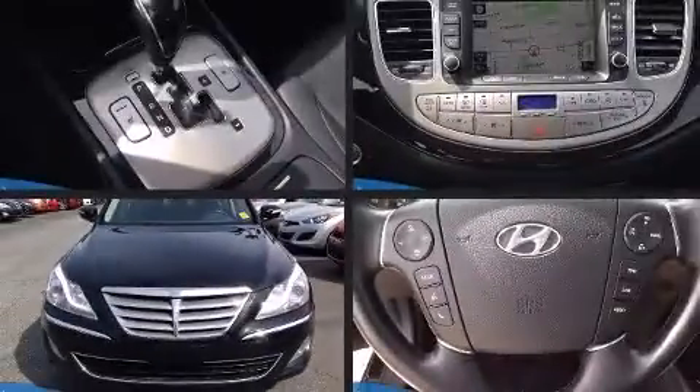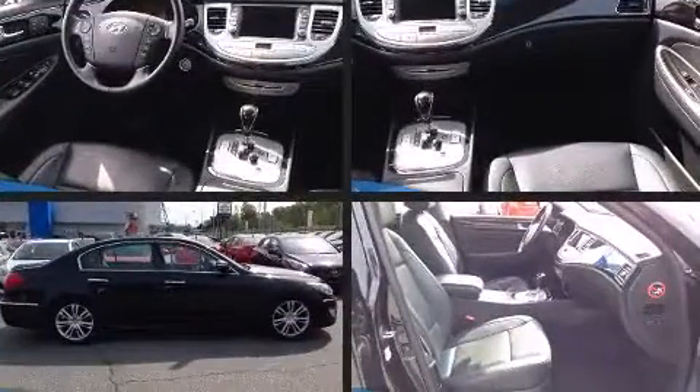Climb inside the 2012 Hyundai Genesis. This four-door, five-passenger sedan has not yet reached the 50,000 kilometer mark.